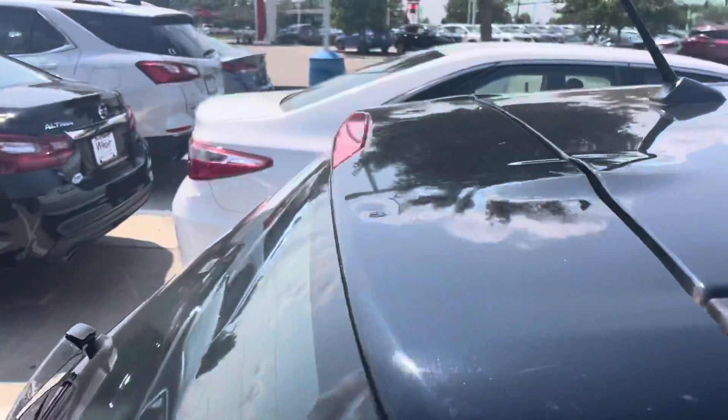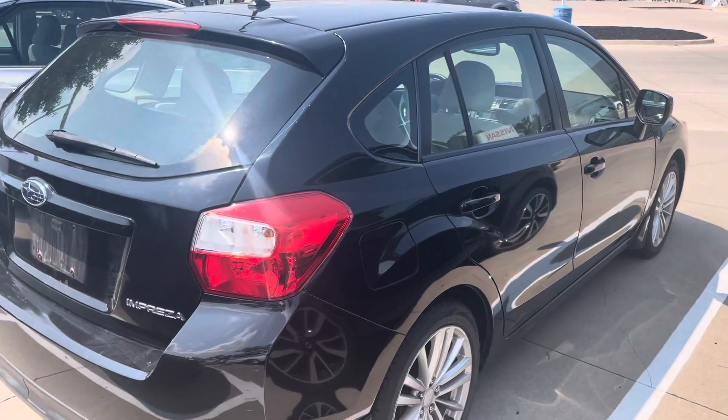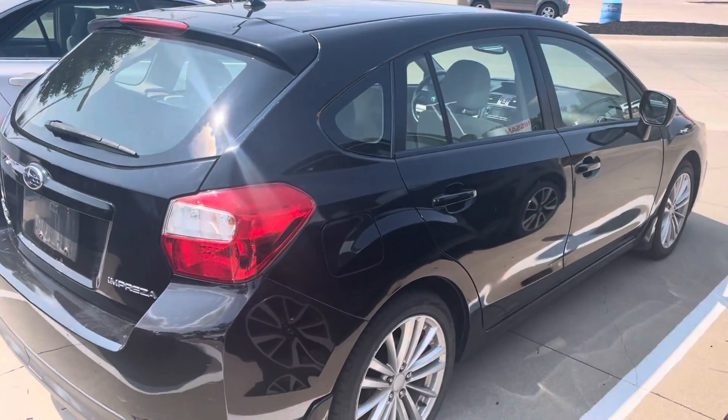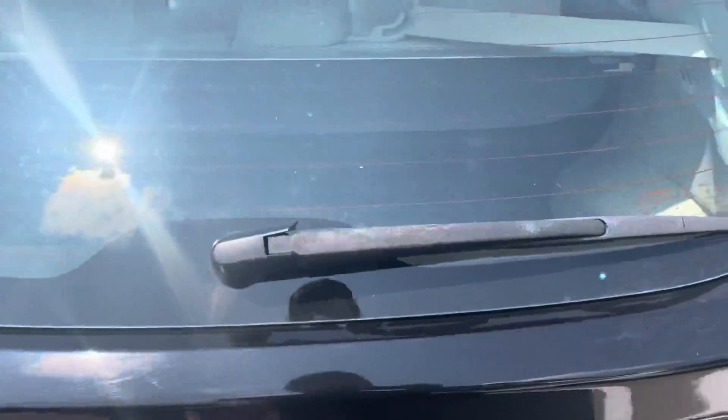Now this would explain why we can price this vehicle so low — it's due to that hail damage on it. If you can look past the hail dings, what you have is a super reliable, very nice premium model Impreza.